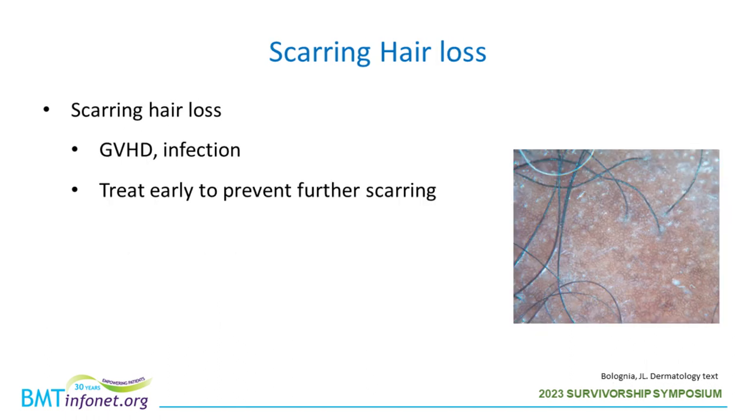Scarring hair loss shows not only loss of hairs but redness and scale around the hair follicles, plus loss of the follicles themselves. Post-transplant, this can be due to graft-versus-host disease and infection. A culture or punch biopsy of the scalp may be done to find the cause, as treating scarring hair loss early is very important to prevent further scarring and loss.